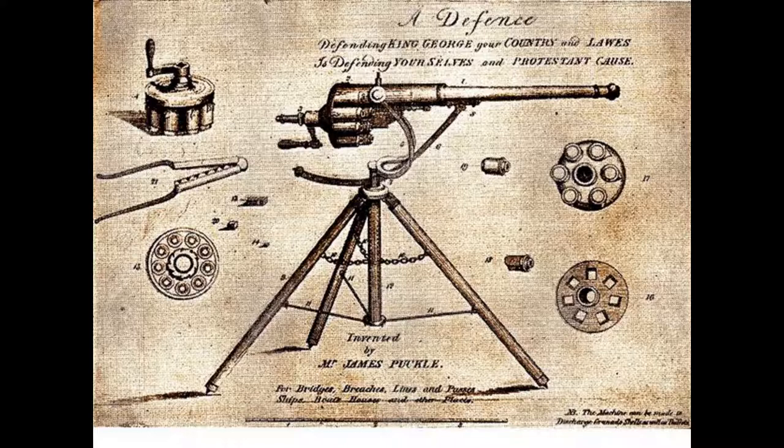The gun was not the most portable of weapons, however. It was heavy, with a bore of one and a half inches and a barrel nearly three feet long. The barrel mounted on a tripod had a firing drum that held 11 preloaded chambers, which could be hand revolved by the gunner.